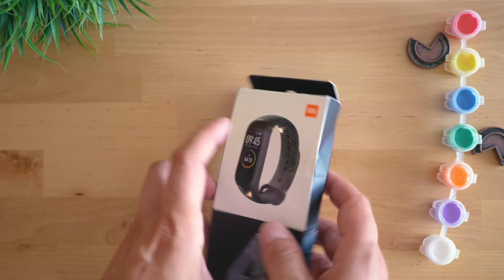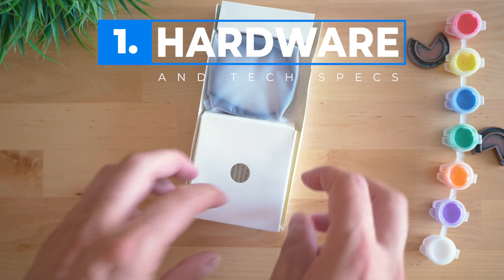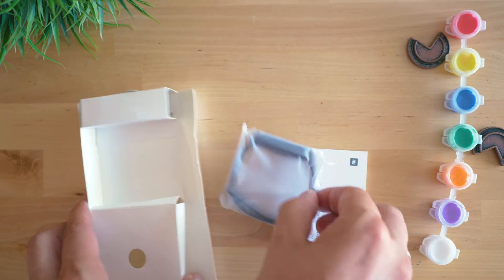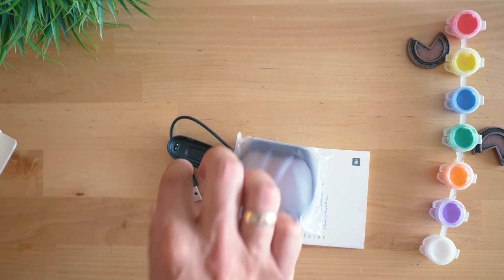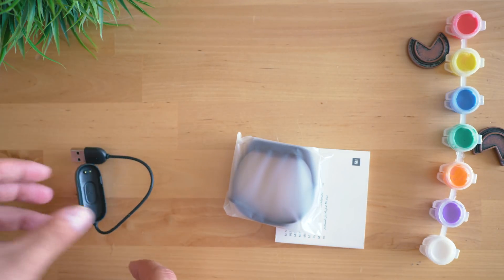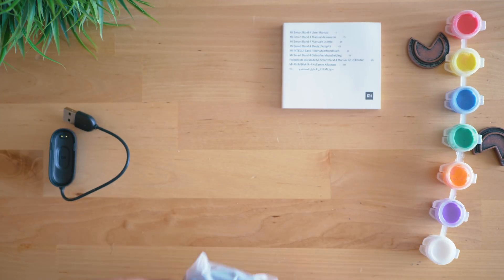I usually show the unboxing process, as it demonstrates a company's attitude towards presenting a product. We live in a world ruled by marketing, and shiny packages can sell poorly performing devices. Here it's quite the opposite — we actually have a downgrade from last year's box. This one is cheaply designed; I have the feeling I'm unboxing one of the many Chinese lower-grade devices.